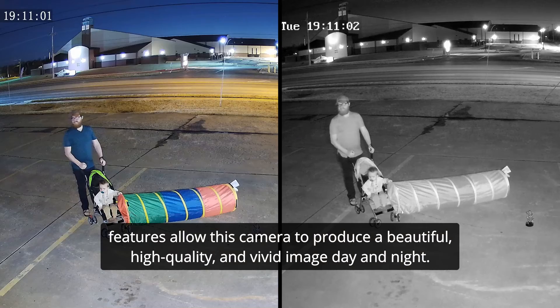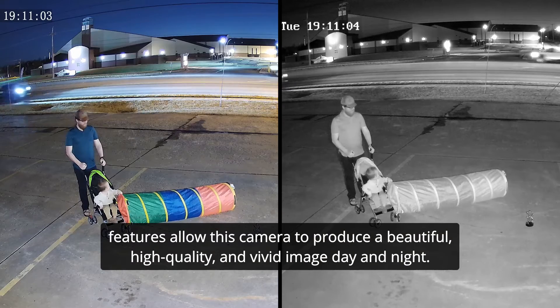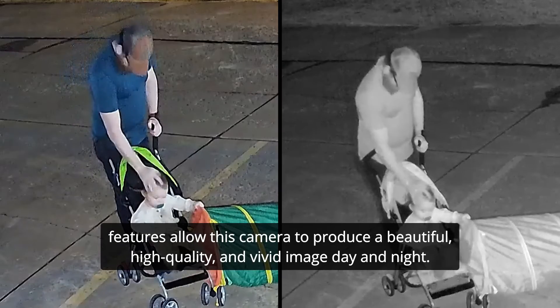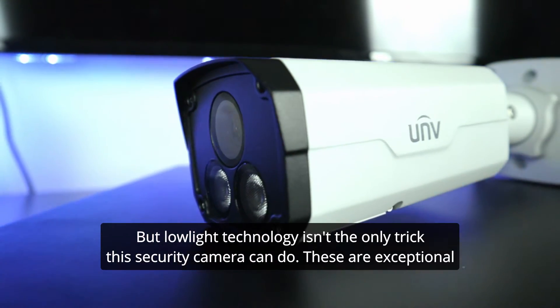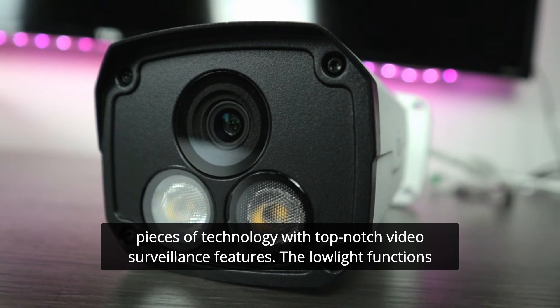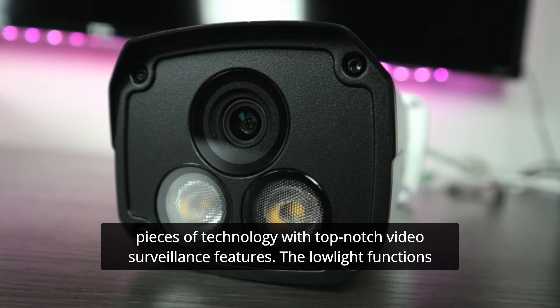Advanced starlight and floodlight — working together, these two features allow this camera to produce a beautiful, high-quality, and vivid image day and night. But low-light technology isn't the only trick this security camera can do. These are exceptional pieces of technology with top-notch video surveillance features.